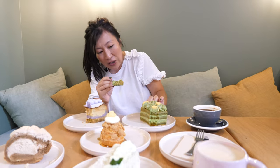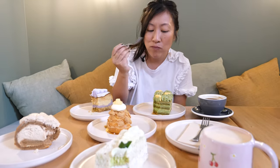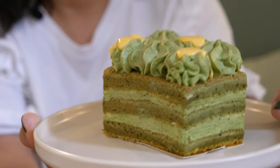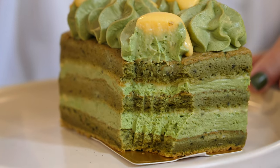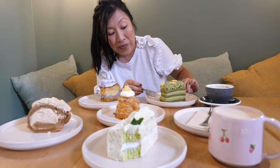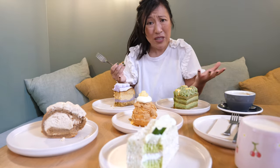Now the matcha and yuzu gateau. Matcha is green tea, yuzu is a citrus fruit — just look at the layers on this thing. That is wonderful. It's almost savory because of the bitterness of the green tea, and it balances beautifully with the slight tanginess from the yuzu. Stunning — light as air. And again, it's not just beautiful to look at, it's damn delicious.